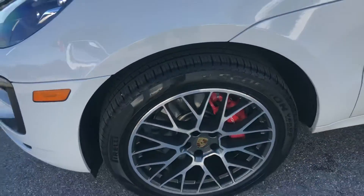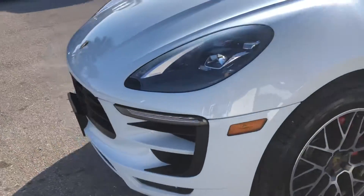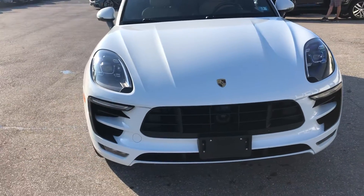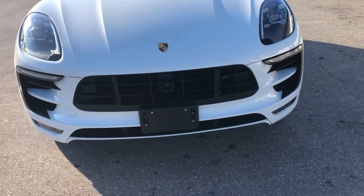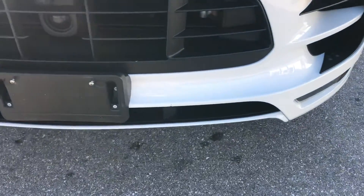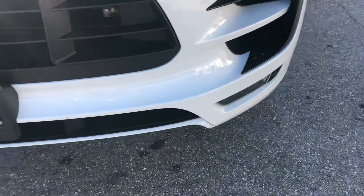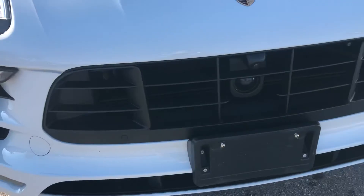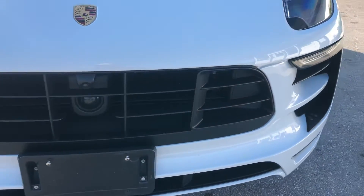Well over 50% tire remaining on that one. Making our way around to the front of the Porsche — headlights look fantastic. You got a little bit of chipping on the lower fascia here and the bumper down below the grille.